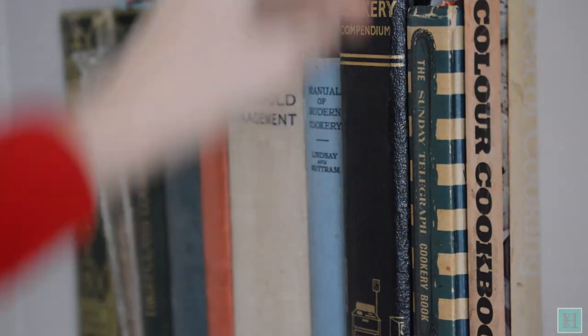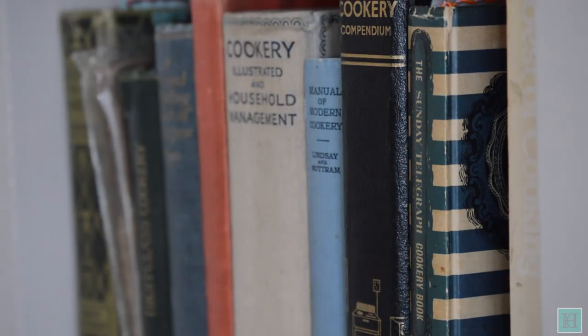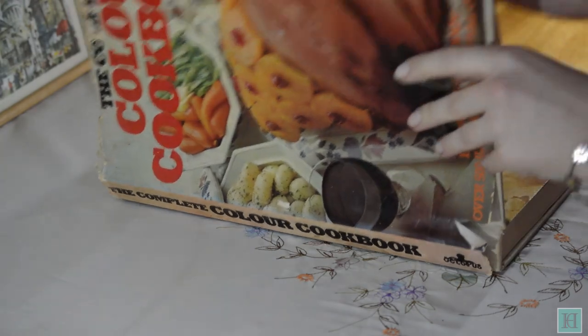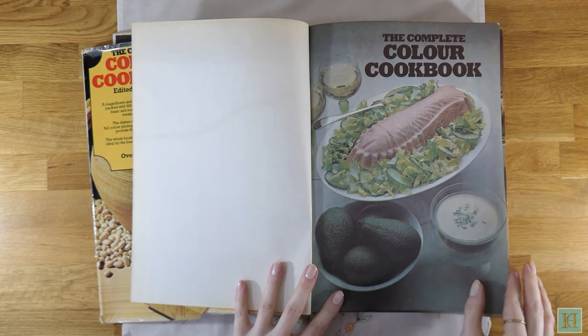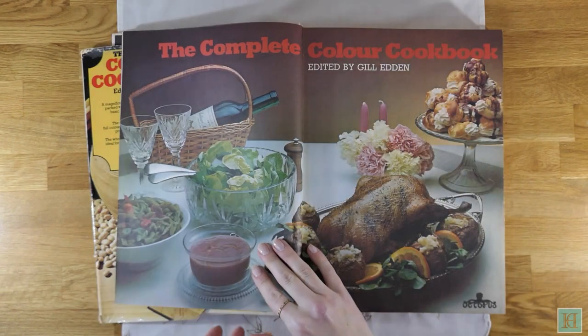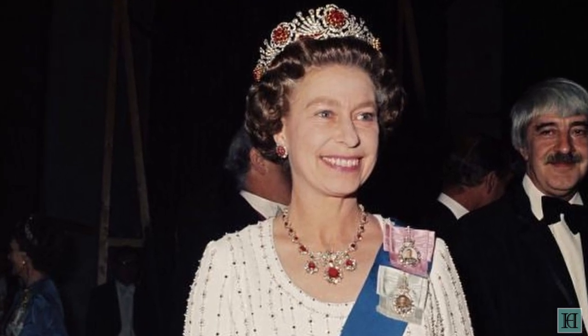Now let's move on another 10 years to our 1970s cookbook. This is our copy of The Complete Colour Cookbook edited by Jill Edden. This first belonged to my great-grandmother Bessie before being handed down to myself. It was published in 1977 and at the date of this video it's 44 years old. By now Queen Elizabeth II had been Britain's reigning monarch for 25 years, and the Prime Minister was the Labour Party's James Callaghan.